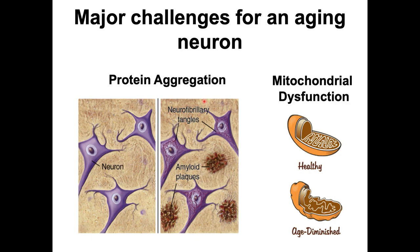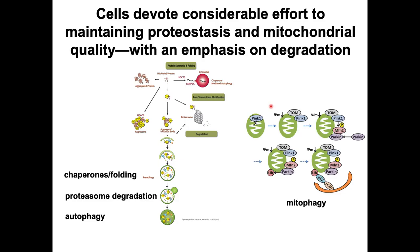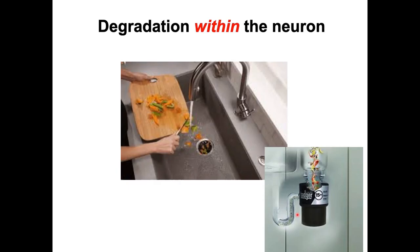My lab studies aging, and in particular neuronal aging. There are two really bad things that can happen to an aging neuron: one is protein aggregation, which underlies virtually all of the horrible neurodegenerative diseases we know about, and the other is mitochondrial dysfunction. Cells devote a lot of energy to maintaining the proteome and mitochondria through large networks of chaperones, proteasome degradation, autophagy, and mitophagy — degradative processes executed within the neuron, much like a garbage disposal.